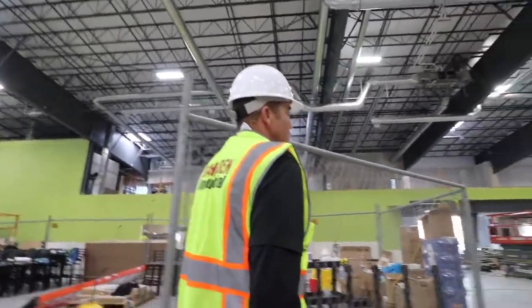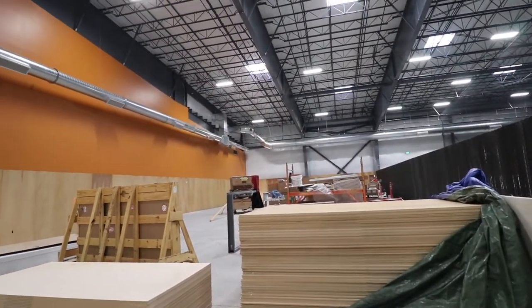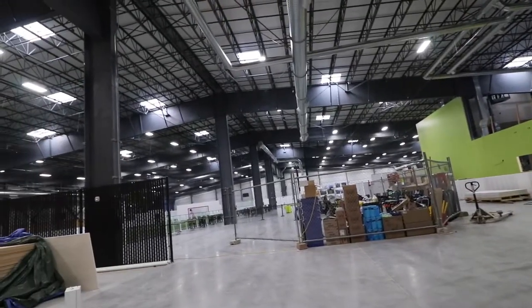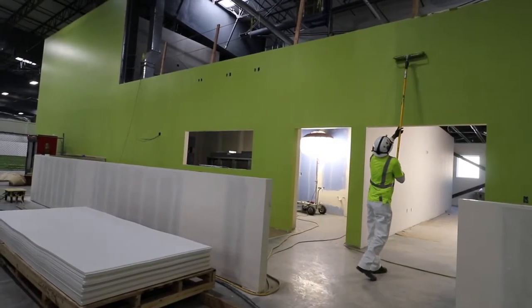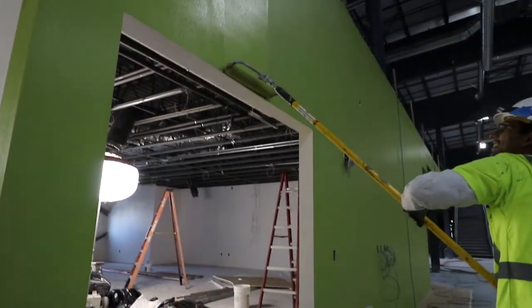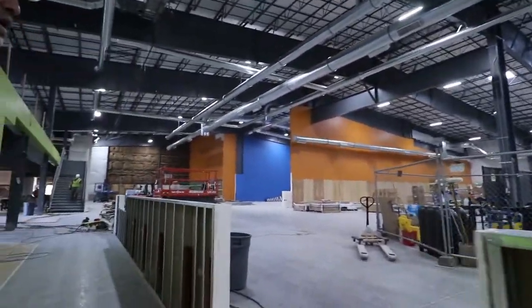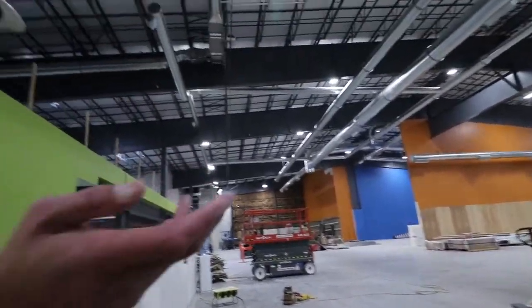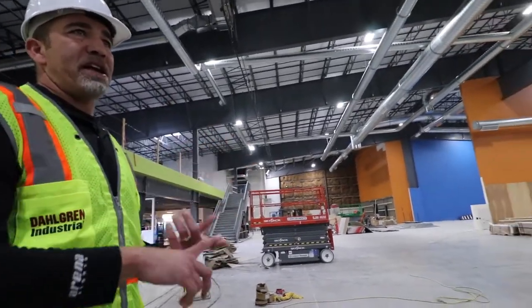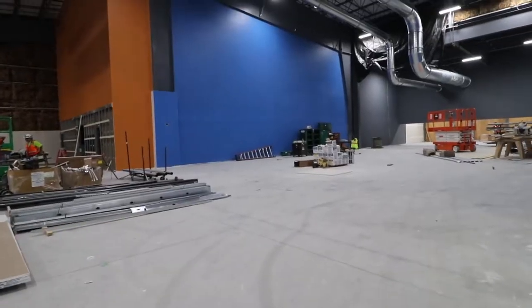As you start going through, you can see some of the attractions — other things besides just soccer. This is going to be an inflatable area. It's not super similar to all the other Arena Sports locations — each one is totally unique. Redmond has three soccer fields kind of like this and also has inflatables. Magnuson Park has three fields and they have a gym on the side, plus bowling — eight lanes here.